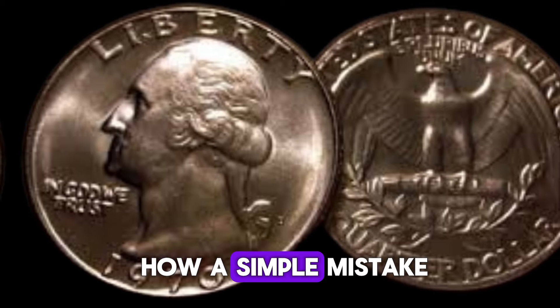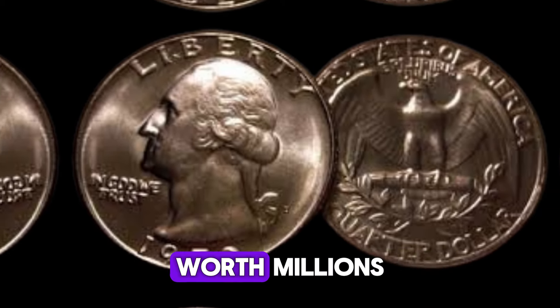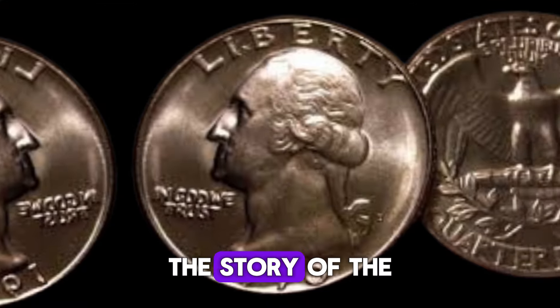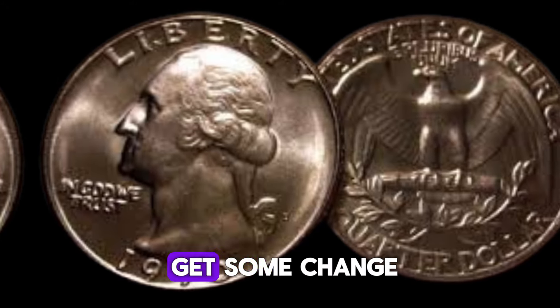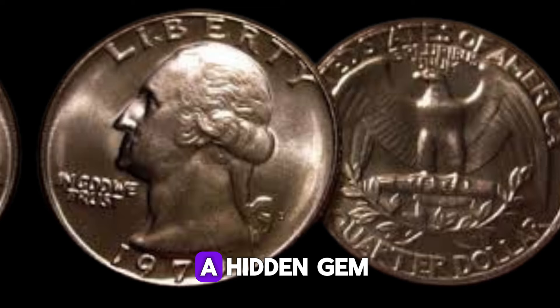This incredible sale set a record and sent coin collectors into a frenzy. It's a testament to how a simple mistake at the mint can turn an ordinary coin into a historical artifact worth millions. So next time you get some change, take a closer look — you might just discover a hidden gem.